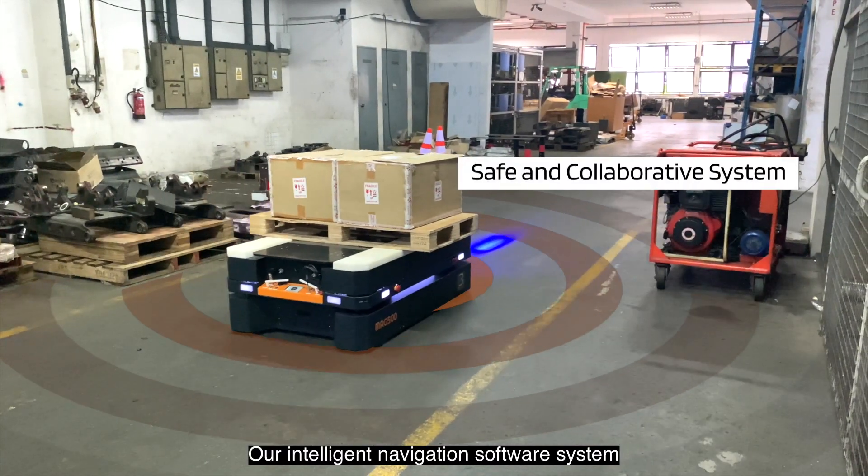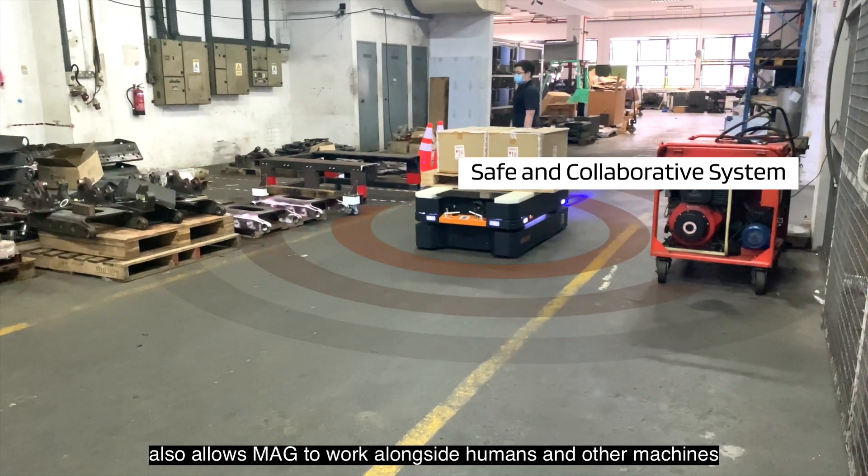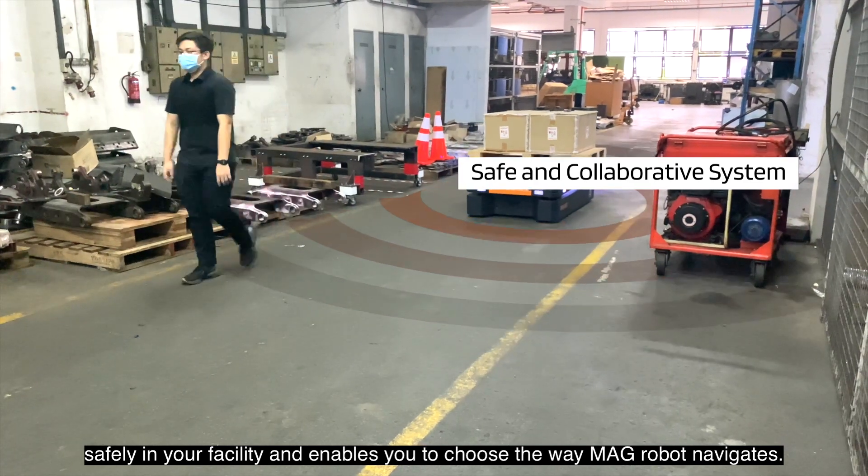Our intelligent navigation software system also allows MAG to work alongside humans and other machines safely in your facility, and enables you to choose the way MAG Robot navigates.